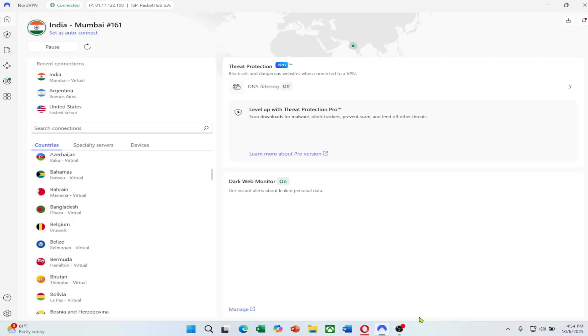If Spotify still shows your old region's price, clear your browser cache or open Spotify in an incognito window while the VPN is active. You can also try signing up on your phone using the Spotify app.